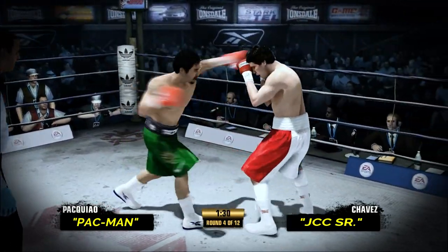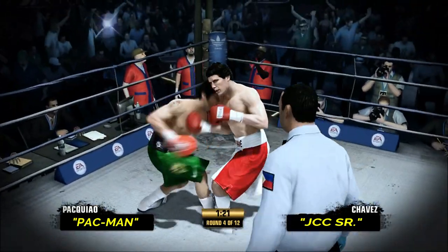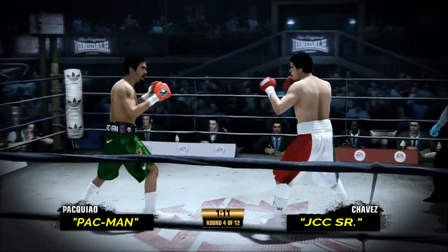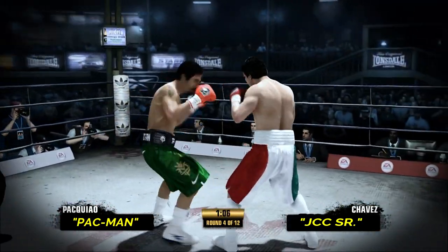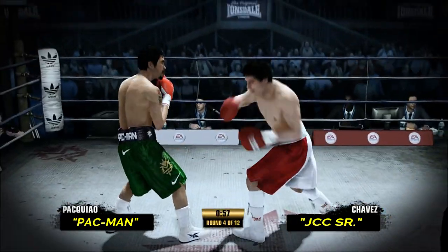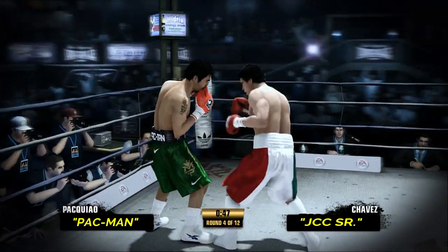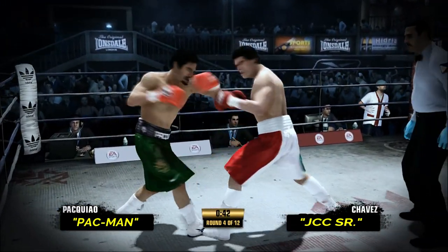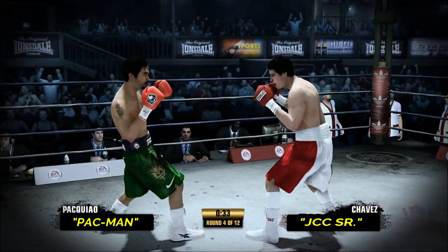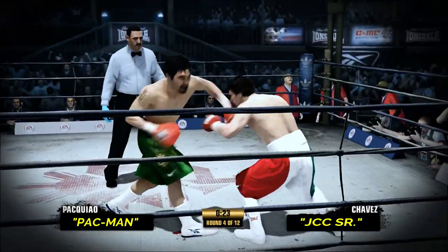90 seconds to go in round number four. Chavez's defense did a good job there, able to avoid that punch. Committed to the combination, punching out — it's working well up top. Laying a trap there for a moment, and then scoring that counterpunch by Julio Cesar Chavez. Tried the hook, didn't get it. Manny Pacquiao with a big left hand. A snapping combination by Julio Cesar Chavez. Chavez's movement is really helping him out, avoiding that punch.